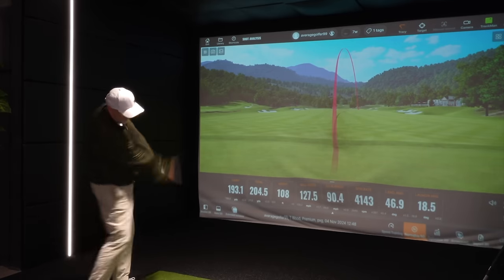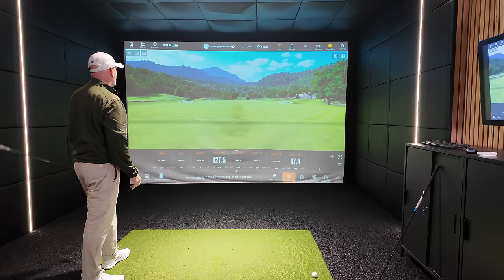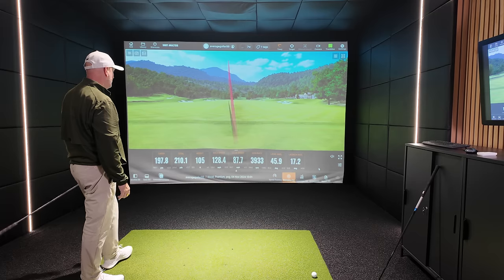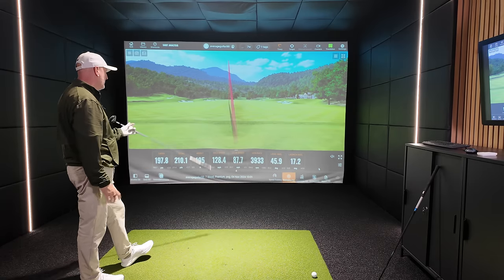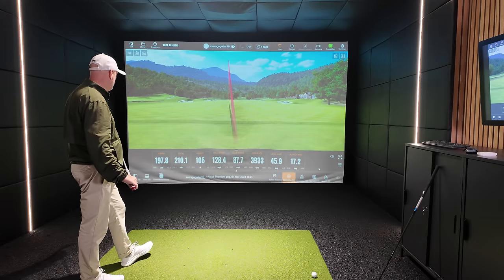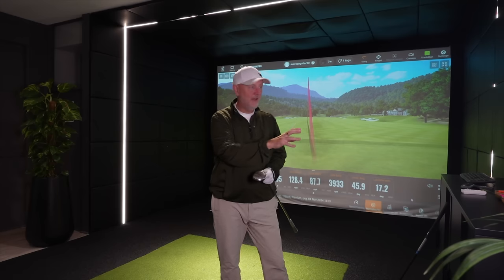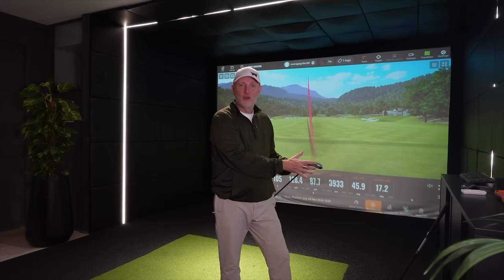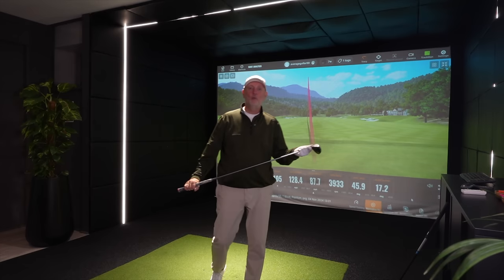Another good number: 197 carry, 128 ball speed, 45 land angle, launch angle of 17.2, and a peak height of 105. There is absolutely nothing wrong with any part of that data — it's a really, really good set of numbers, and this could be a really surprising test. Is a club from 20 years ago going to match up to the performance of one in 2024 with all the modern technology? I need a minimum of 10 shots with each and hopefully we'll come to some conclusion.